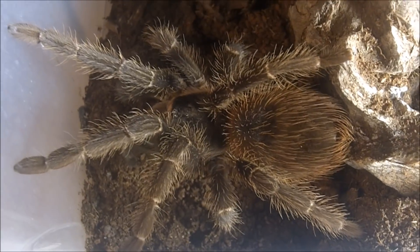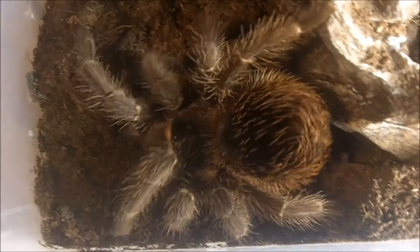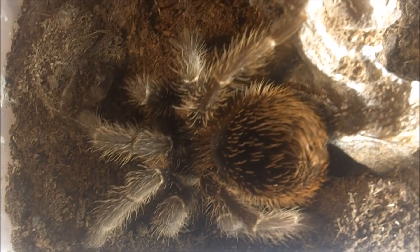Here's Necroth, my Lasiodora klugi, the Bahia Scarlet Bird Eater — immature male. Even though he's pretty fat and well fed, he is indeed a male.